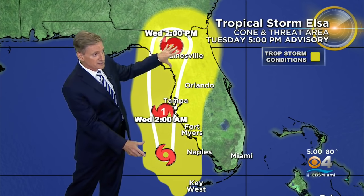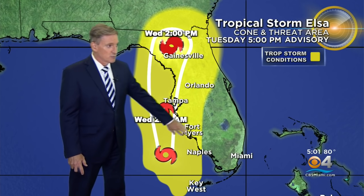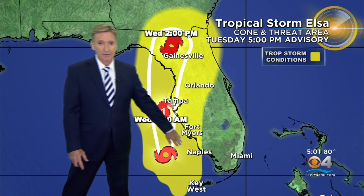Here's the future track, and we're very close in now. Overnight tonight, Elsa is bearing down on the Tampa Bay area, and then tomorrow morning it moves into north Florida. The yellow area shows the extent of the expected tropical storm conditions, which includes Orlando as well as Fort Myers, and maybe even Naples.